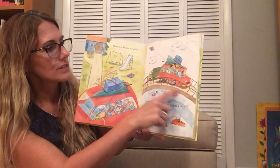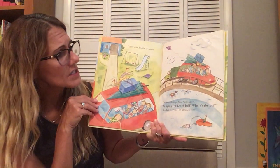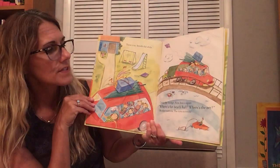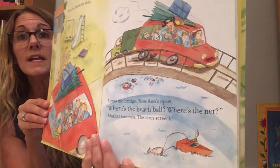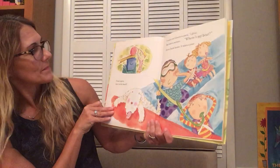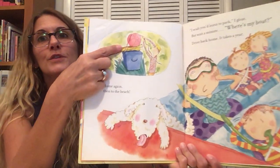Cross the bridge. Now Ann's upset. Where's the beach ball? Where's the net? Mother swerves. The tires screech. Home again. Then, to the beach.